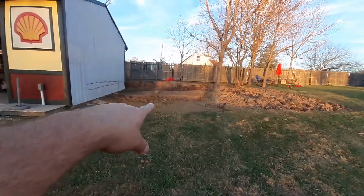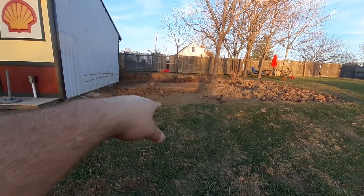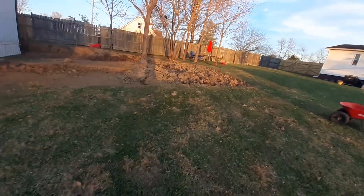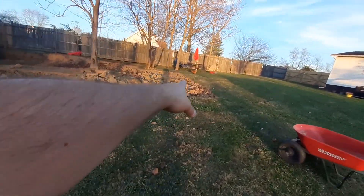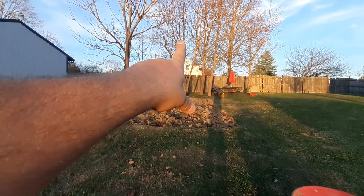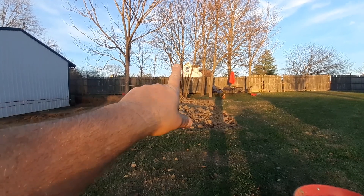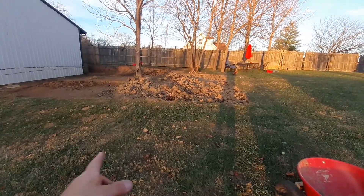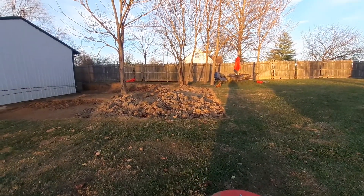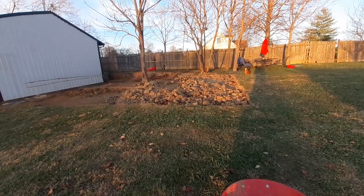I want to show you guys some of the progress on my shop layout. This side over here is going to have my lift, and I haven't decided if I'm going two-post or four-post yet — that's down the road. Then I'm gonna have another garage bay over here, and a loft upstairs.